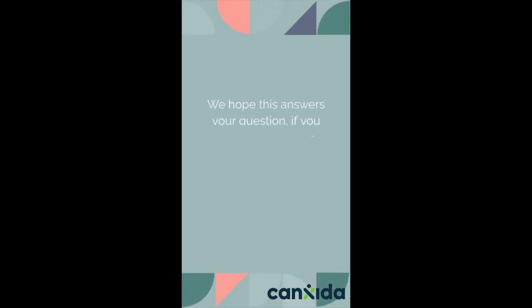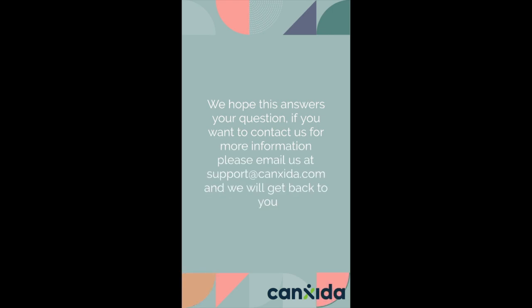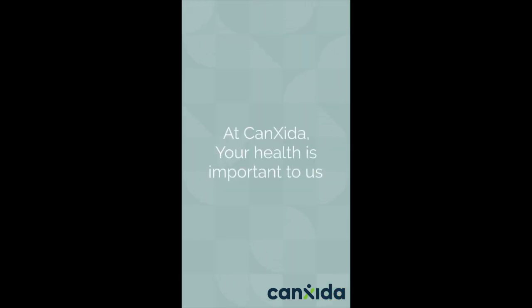We hope this answers your question. If you want to contact us for more information, please email us at support@cancira.com and we'll get back to you. At Cancira, your health is important to us.